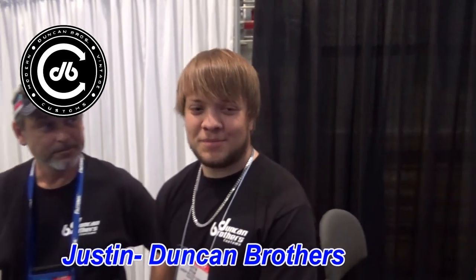Danny Duncan, cousin to the Dunkin Brothers. Our fathers were the ones that originated this. And Justin Byrum — the only non-Duncan in the group.